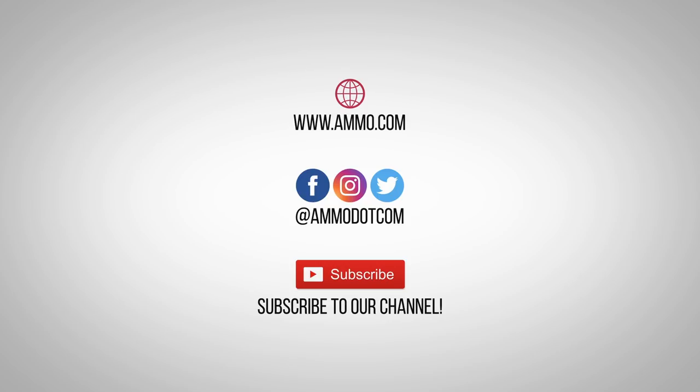Follow us on social media, and most importantly, be sure to subscribe to our channel right here on YouTube for more high-quality videos to help you stay armed, both physically and philosophically.